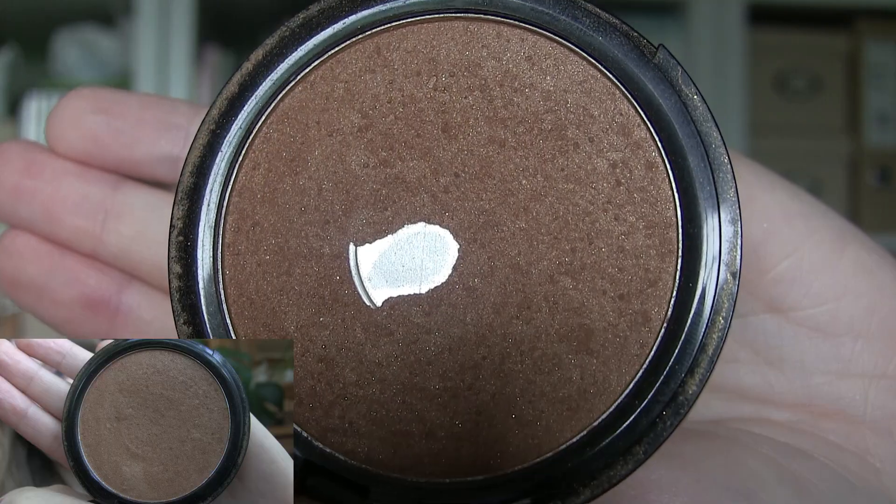Then we have my bronzer from Model Co — I wanted to hit pan on it, and I have! I'm really excited about that. It wasn't super hard because I've had this for a long time and really worked on it to make it thinner. I only use the smallest amount because it's really too dark for me as a bronzer, but if I use just a little bit it helps warm up my face. The tone is right so it works if I'm careful, and I'm really happy I managed to hit pan on this one.